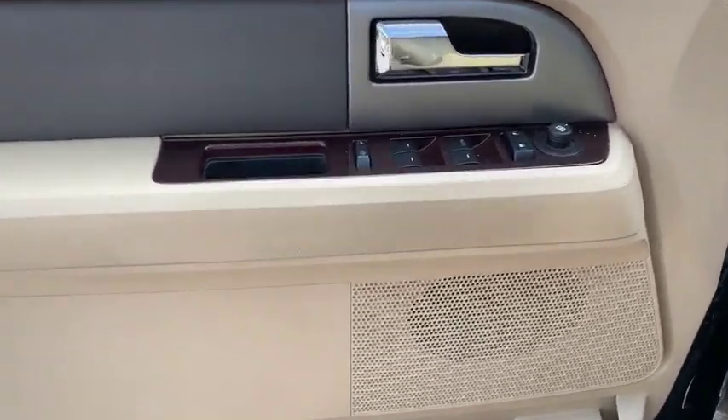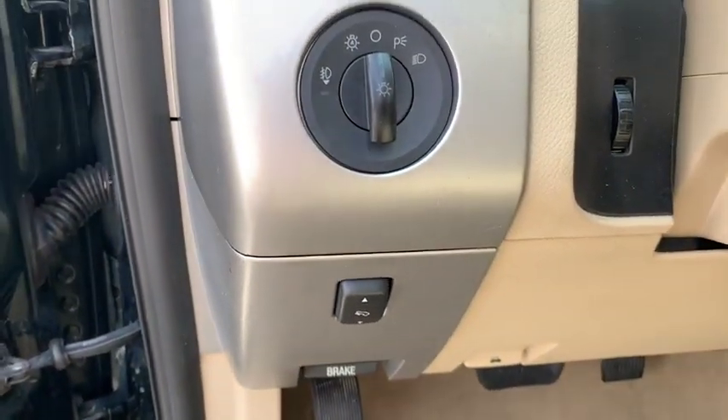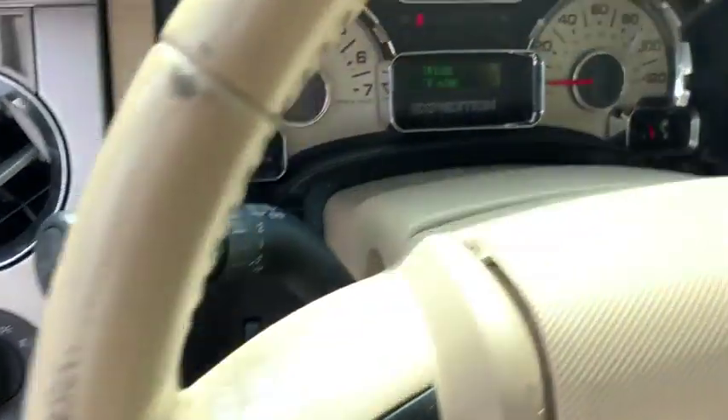CD player, trip computer, power windows, electronic stability control, overhead console, tachometer, remote keyless entry.